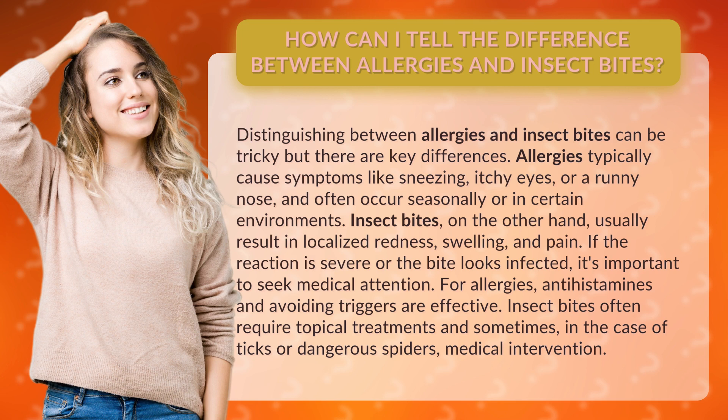Insect bites, on the other hand, usually result in localized redness, swelling, and pain. If the reaction is severe or the bite looks infected, it's important to seek medical attention.